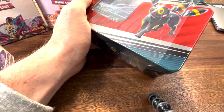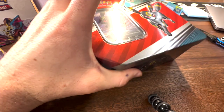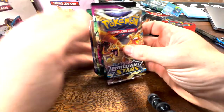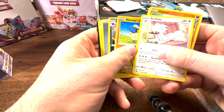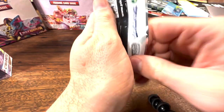We have an Umbreon V tin - actually it's a large tin, not a mini tin. We've got the Umbreon V card, which is a nice start, plus four packs: Brilliant Stars, Brilliant Stars, Fusion Strike, Evolving Skies, and Chilling Reign. Starting with Chilling Reign - absolutely bugger all with the Mareep. Evolving Skies next. Fusion Strike gives us Landorus as our first holo, but nothing too exciting.